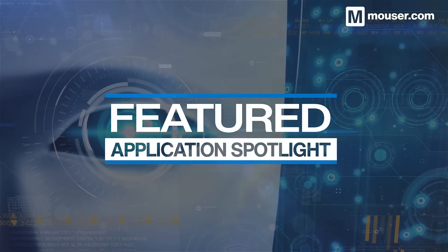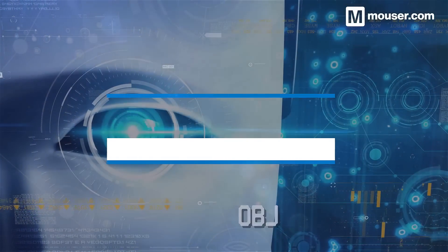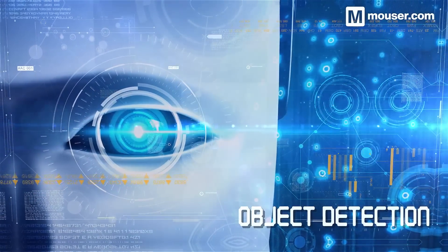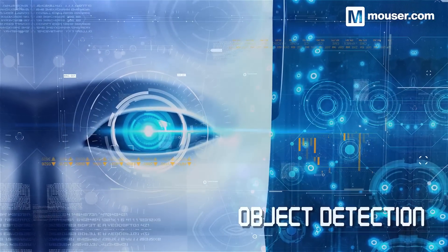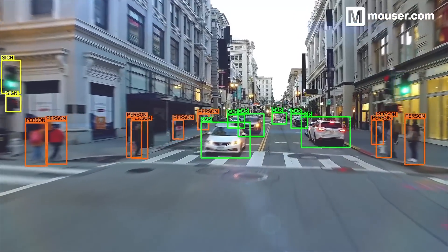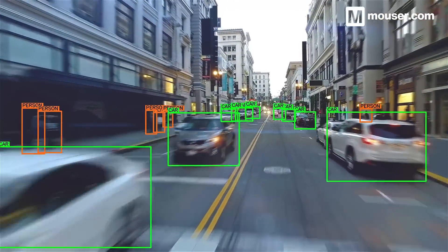Welcome to this featured application spotlight from Mauser Electronics. Object detection is one of the central concepts of computer vision and an essential element of automated production and quality assurance. Today we'll look at four object detection solutions designed for a variety of different working environments.